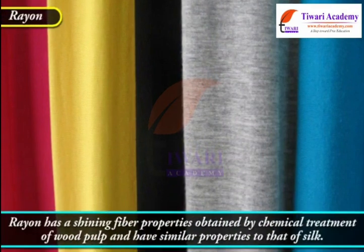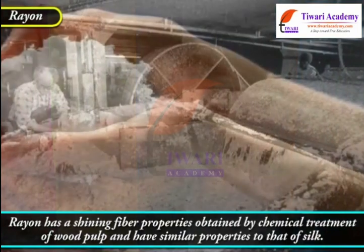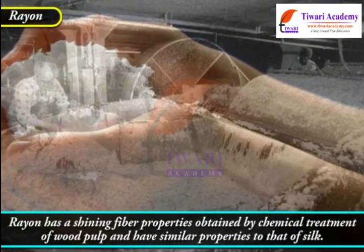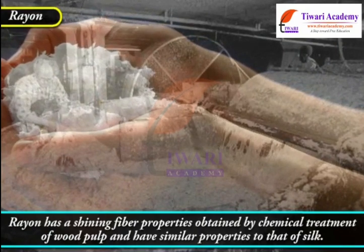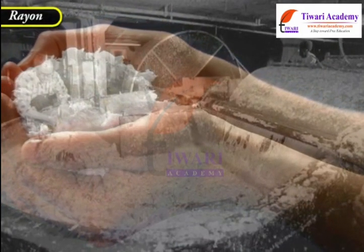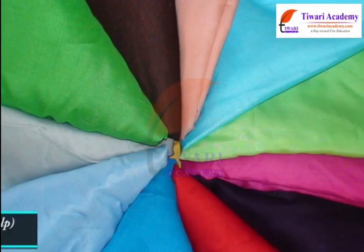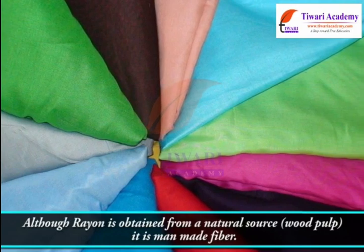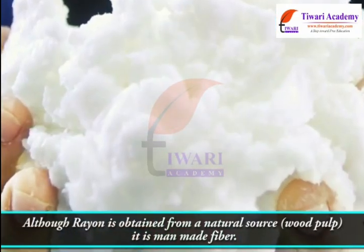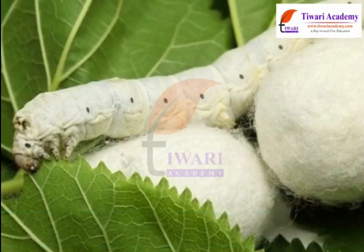Rayon has a shining fiber property obtained by chemical treatment of wood pulp and has similar properties to that of silk. Therefore, it is also known as artificial silk. Although rayon is obtained from a natural source — wood pulp — it is a man-made fiber.